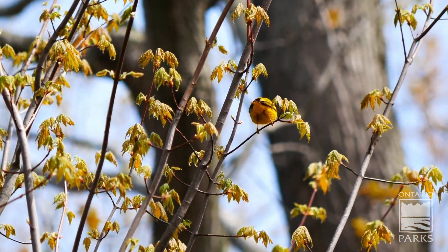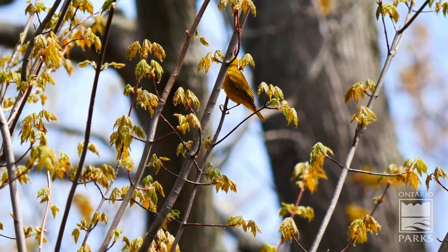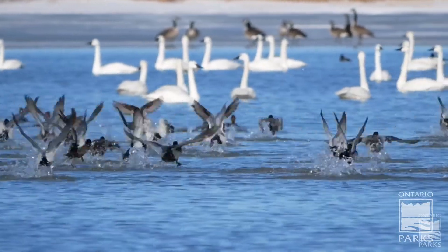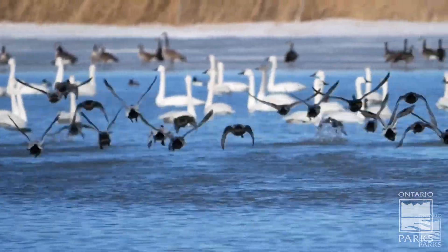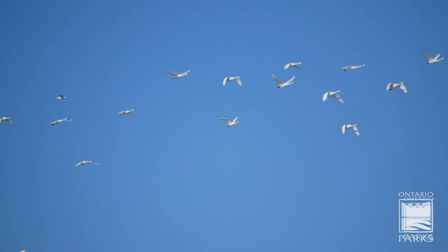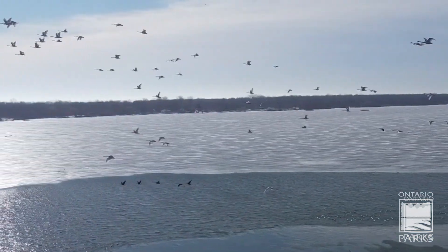Birds have a small layer of skin that makes feathers, which allow them to fly and migrate for food. Feathers help create flight, keep a bird warm, and also provide waterproofing. Birds need the ability to fly during the winter months — this adaptation allows birds to fly south to stay warm and have plenty of food once the snow falls in Canada.